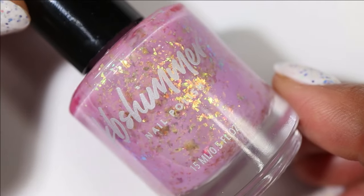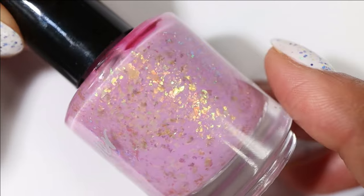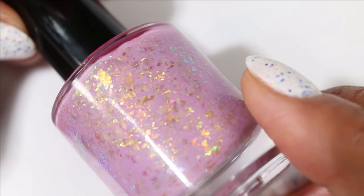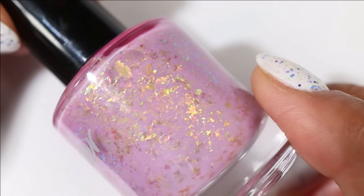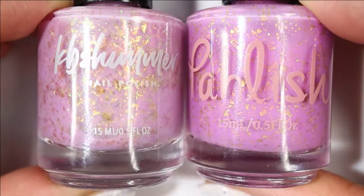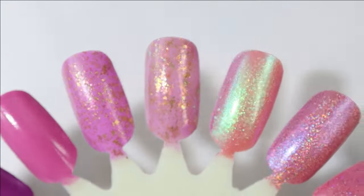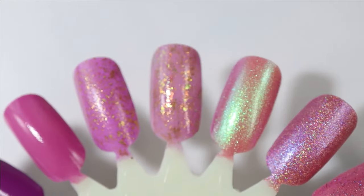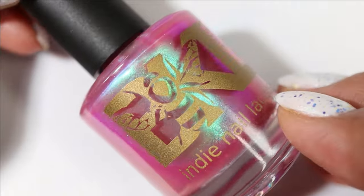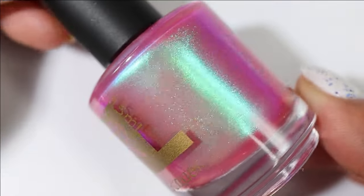One I didn't realize was pretty similar to that last pick is KB Shimmer's I'd Pick You. This one has a more pink-leaning base and then flakes that look gold in some lightings but green, copper, and blue in others. Here's what it looks like built up in a couple of coats and I think I do want to wear this at three coats when I wear it.